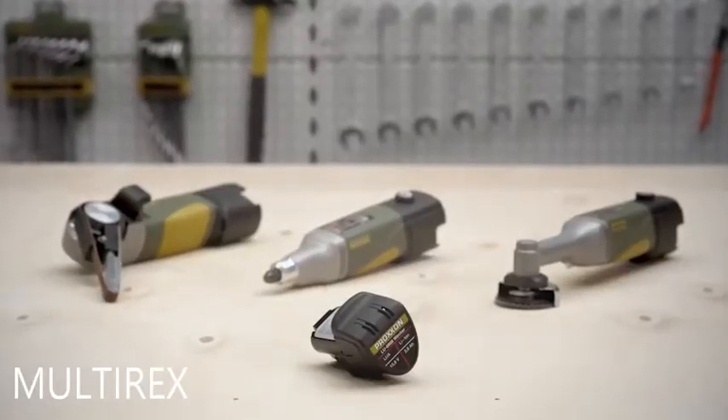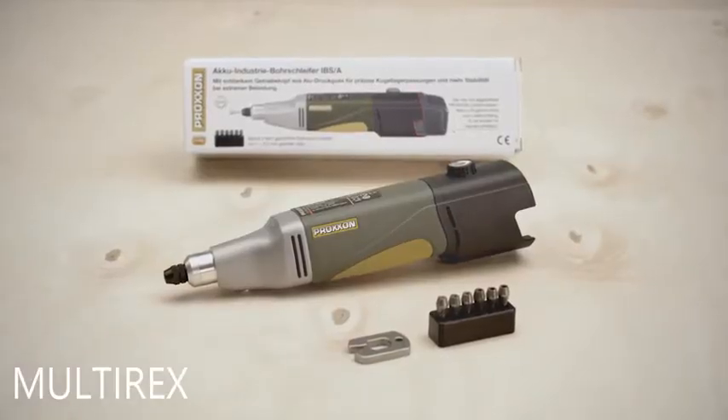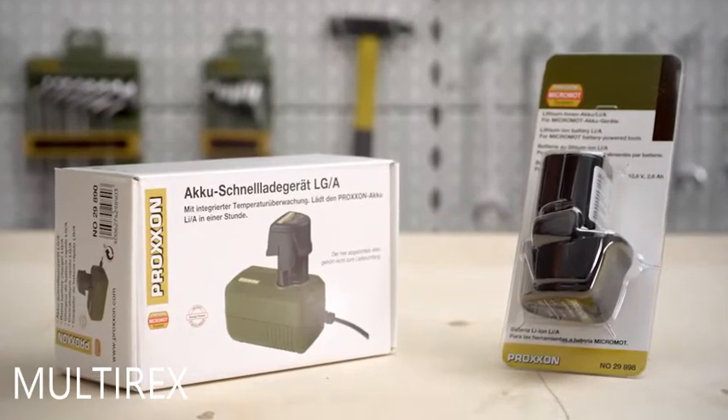If you have another cordless tool as a complete set, the IBS-A as well as the battery and the rapid charger can also be purchased separately, saving duplication of cost.